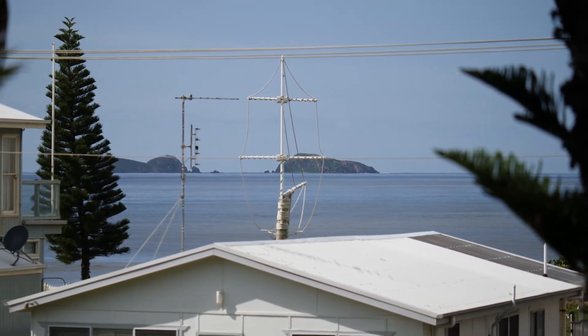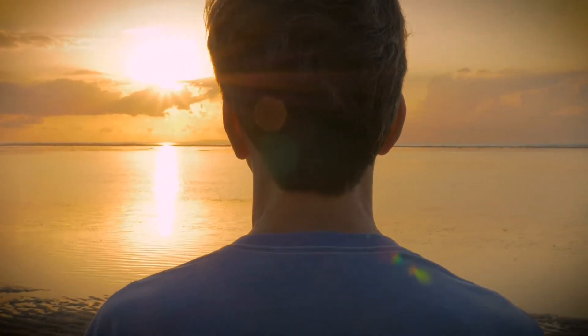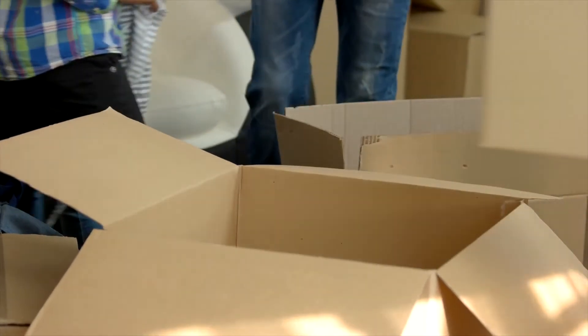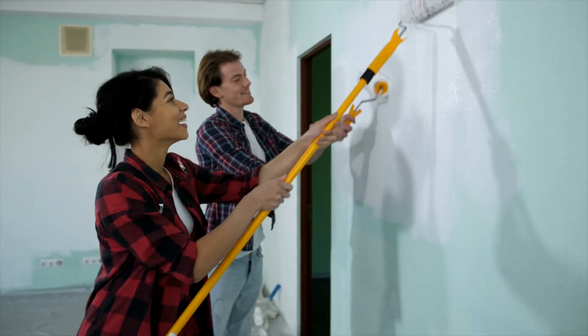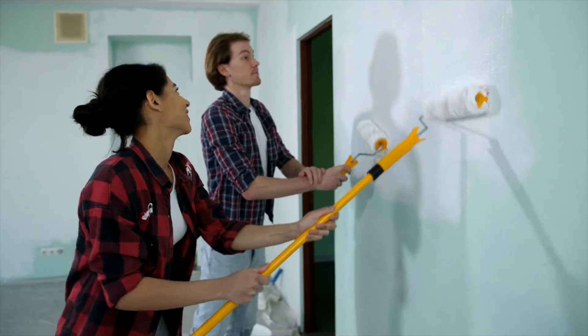So who is this property for? The answer is just about anybody. A great investment offering good permanent or holiday rental returns. You could live in one and rent the other three out. Two of the units have been renovated leaving the other two in original but tidy condition. It really wouldn't take much to give them a facelift, increasing their rental value even more.